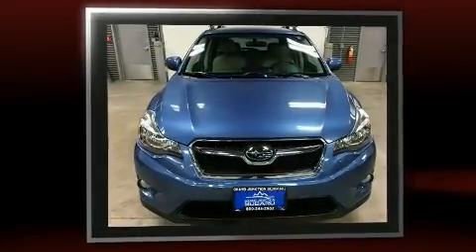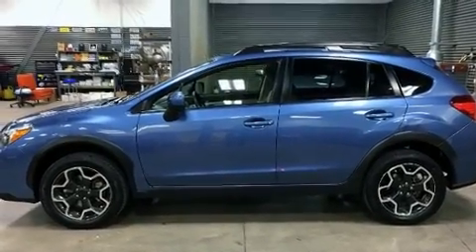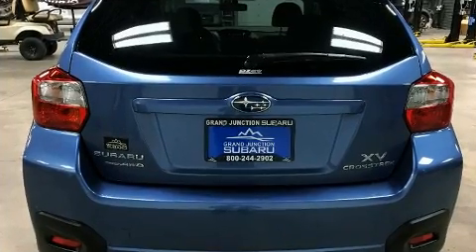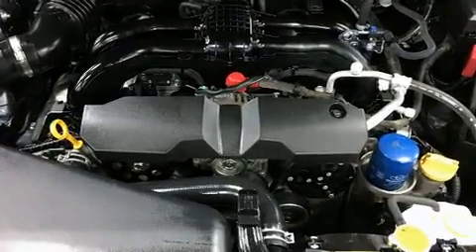All of the premium features expected of a Subaru are offered, including one-touch window functionality, adjustable headrests in all seating positions, heated door mirrors, rear wipers, and much more.